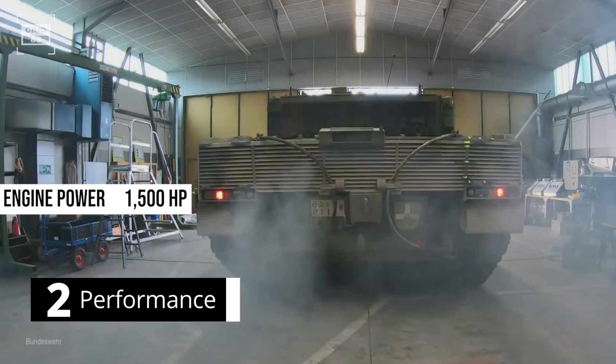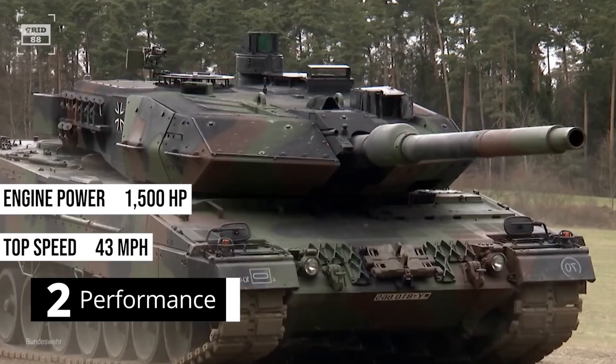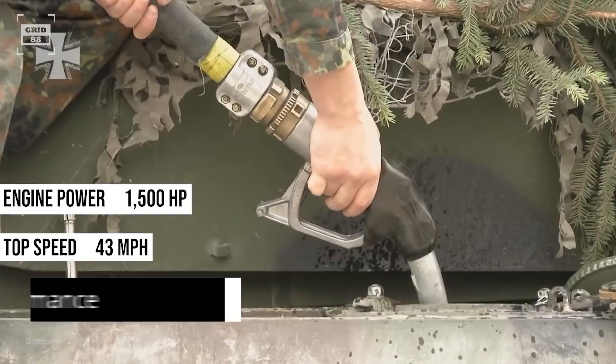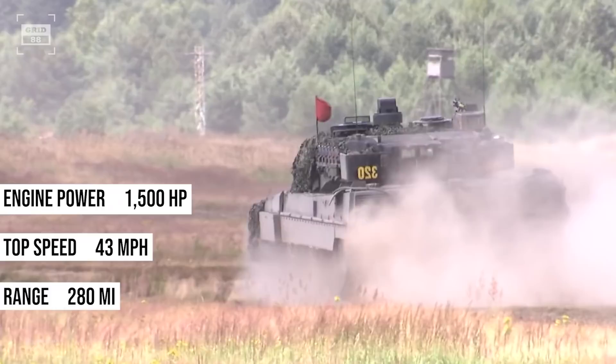The German tank is powered by a diesel engine with a power rating of 1,500 horsepower. It has an automatic transmission with four forward and two reverse gears. The engine can push the tank to a top speed of 43 miles per hour on-road. The Leopard is outfitted with four fuel tanks with a total capacity of approximately 1,200 liters, giving a maximum road range of about 280 miles.